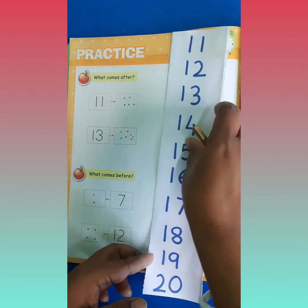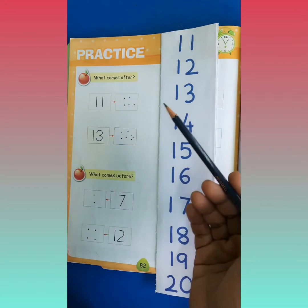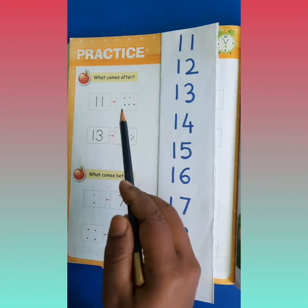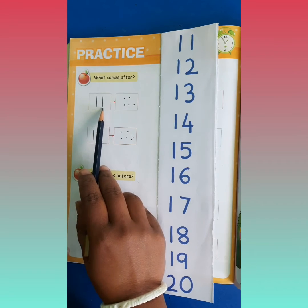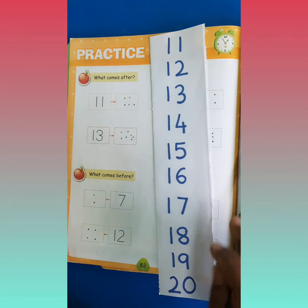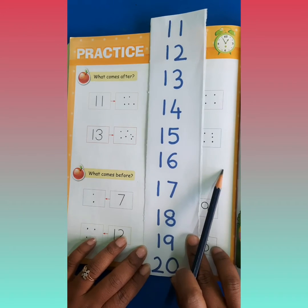What comes after? After, or next. So say, what comes after 11? These are my numbers. You have to check from this chart.